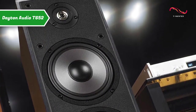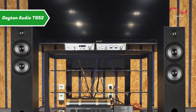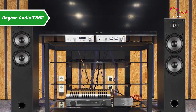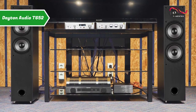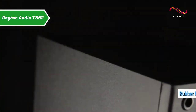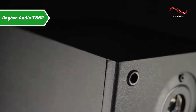You'll also appreciate the ported bass reflex design that allows for a natural bass response, so you can enjoy that rocking audio experience. Measuring 7.1 by 9.5 by 30 inches, the Dayton Audio T652 has a slim profile that fits nicely into most medium-sized rooms. Non-marking rubber feet ensure maximum stability, even under strong vibrations at maximum volume.